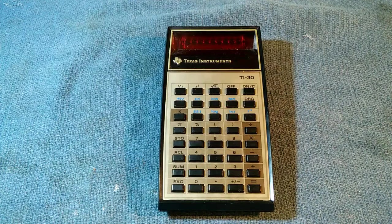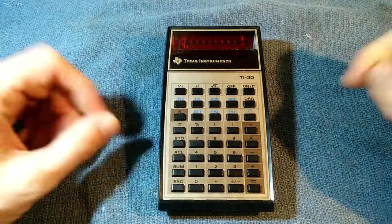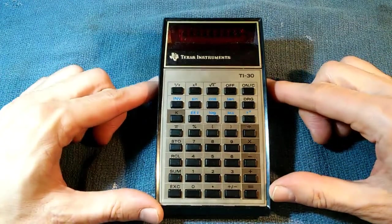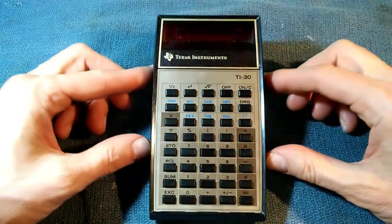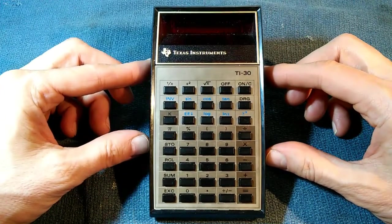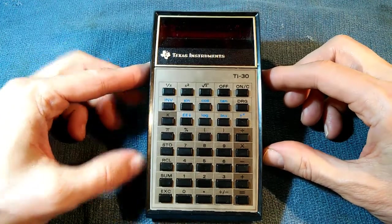The TI-30 continued in production from 1976 to 1983, and in that time it sold over 15 million units. That $25 price point really did make this the scientific calculator for every man — or at least every student who had to do advanced math.